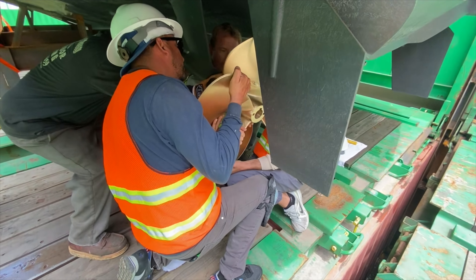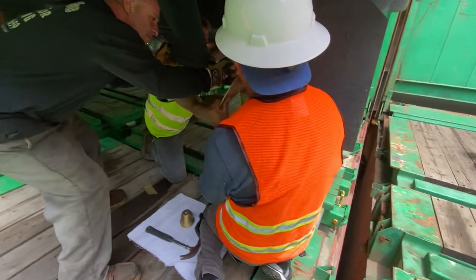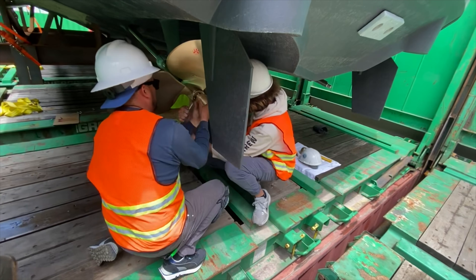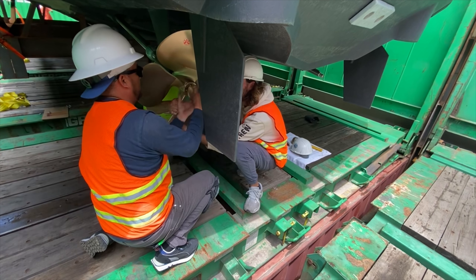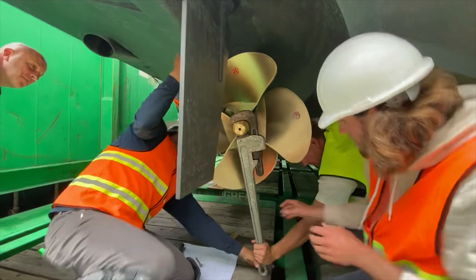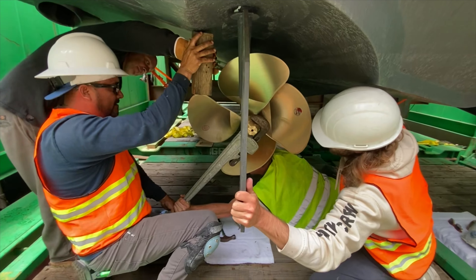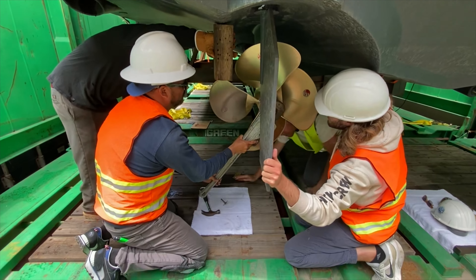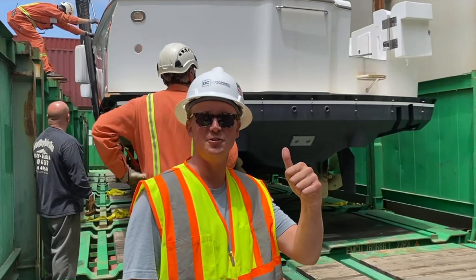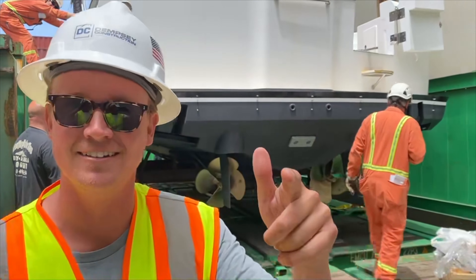Okay, we gotta line up — clockwise, clockwise. Right there. One, two, three — beautiful. Once it goes out we'll put all the gear on. James, open that wrench. Alright YouTube, props are on! Heading up — next time you'll see us we'll be putting this thing in the water. Exciting day.